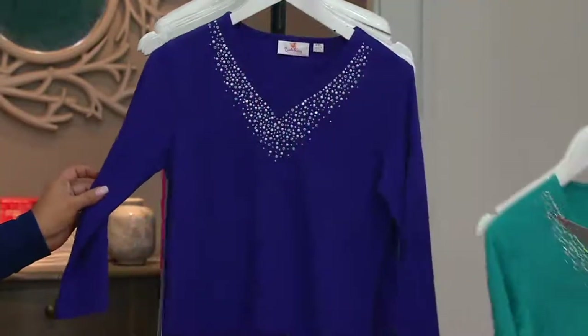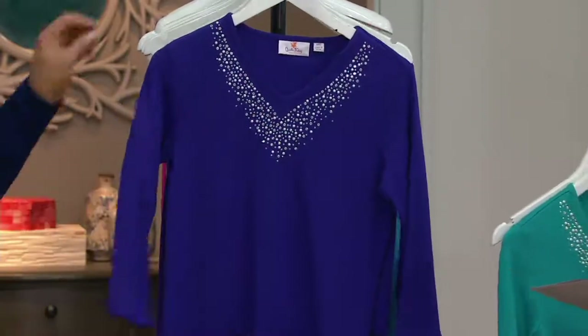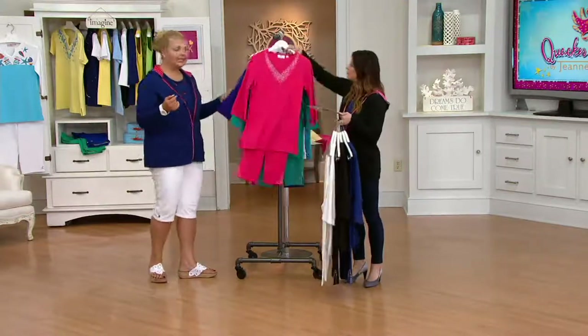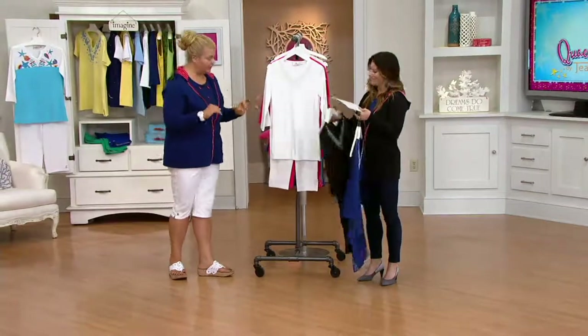Jade. And then purple. Hello, our red hat ladies! We had a Today's Special Value on May 25th, and we had a live audience show. We had some red hat ladies in the audience, and one of the gals, Joanne — hi Joanne — was wearing this outfit. Looking lovely, of course.